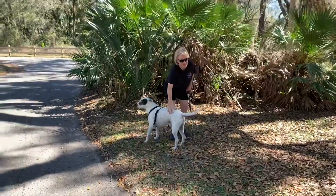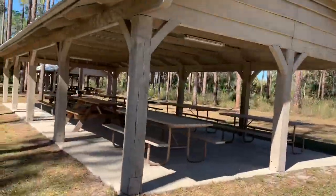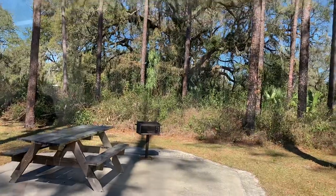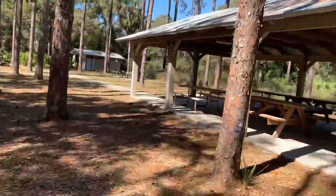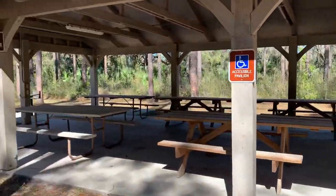Scooter's having a blast out here today. They offer six picnic pavilions on a first-come-first-served basis or for rental — five of them have electricity. There are restrooms and grills available all over the park.